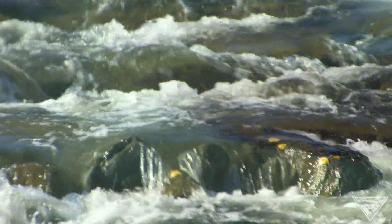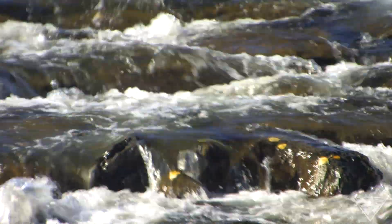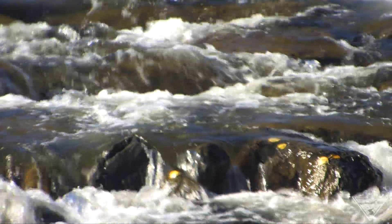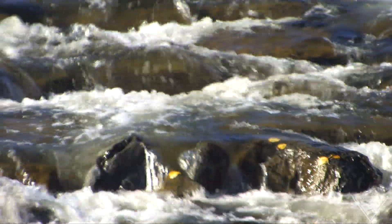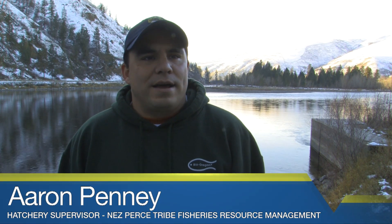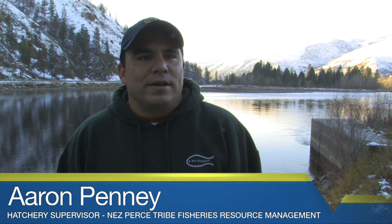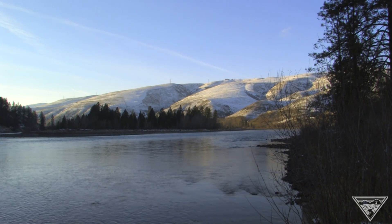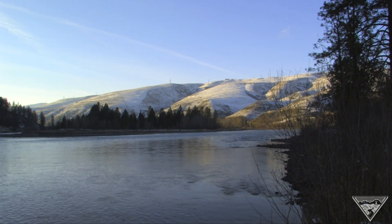Historically, Fall Chinook could be found throughout southern Idaho in the Boise and Owyhee areas, even up into the upper tributaries of the Salmon, Selway, and Lochsa rivers. But every year, more and more Fall Chinook are coming over Lower Granite Dam into Idaho and Hells Canyon, and we're starting to see their expansion moving farther and farther up more tributaries. They're pioneering up a lot more tributaries.